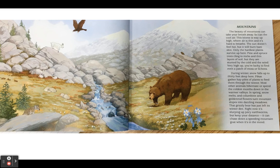In spring, snow melts and columbine and goldenrod flowers turn mountain slopes into dazzling meadows. That grizzly bear has just left its winter den. Right now it's slurping up juicy earthworms, but keep your distance — it can chase down a speeding mountain goat when it's in the mood.